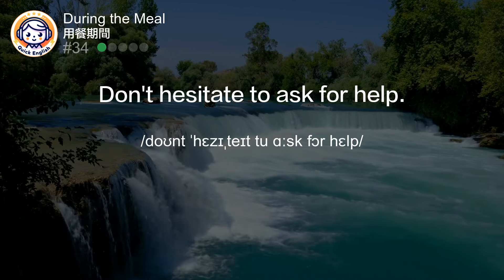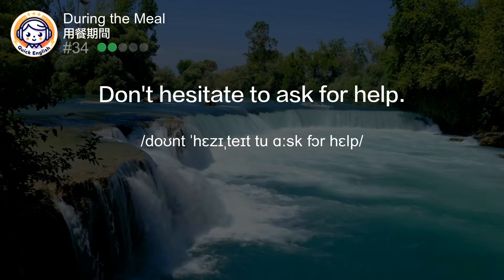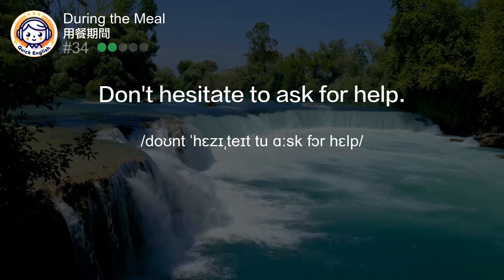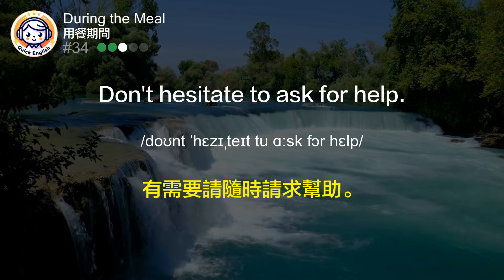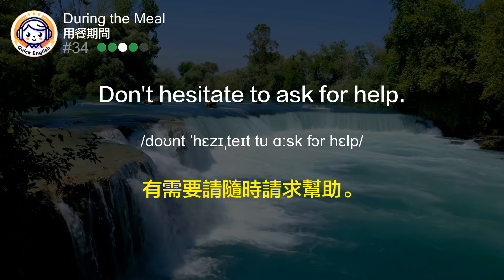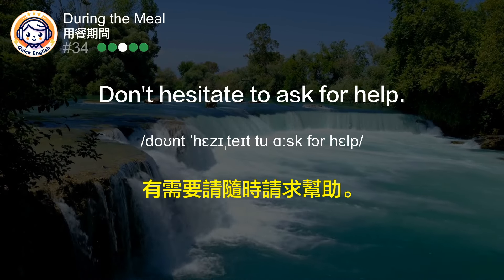Don't hesitate to ask for help. 有需要请随时请求帮助。